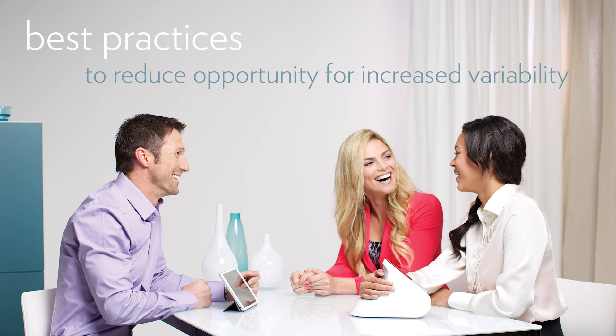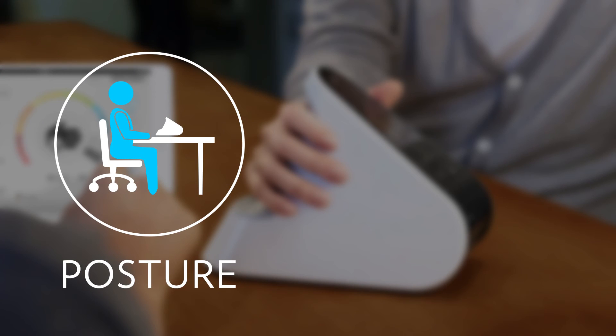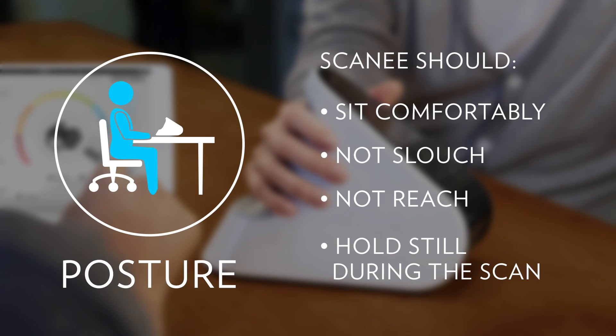Some simple practices can control score variation and reduce the number of outliers when using the Biophotonic Scanner. Good posture when scanning is important — sit comfortably without slouching, reaching, or leaning. Try to hold still during a scan rather than moving around while talking or shifting positions.